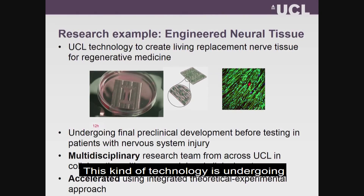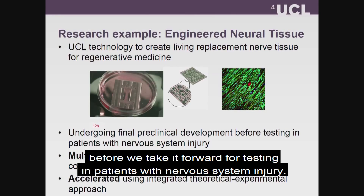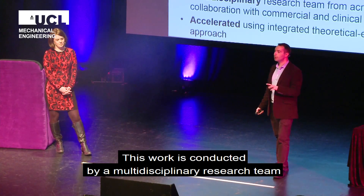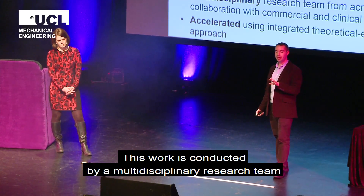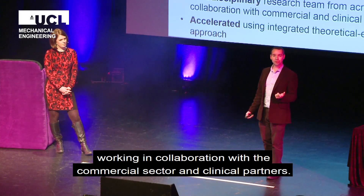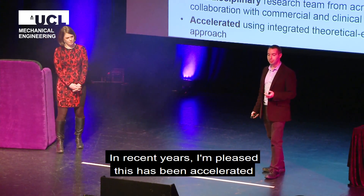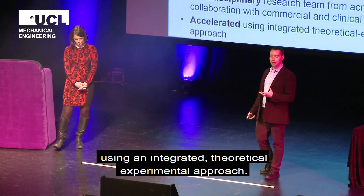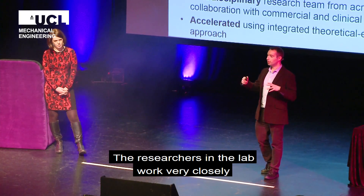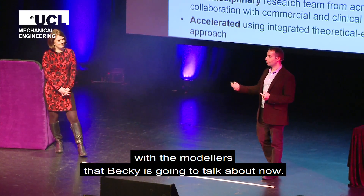This kind of technology is undergoing the final stages of preclinical development before we hope to take it forward for testing in patients with nervous system injury. In the first instance, that will be peripheral nerve injury. This work is conducted by a really multidisciplinary research team from right across UCL, working in close collaboration with both the commercial sector and clinical partners. In recent years, this has really been accelerated using an integrated theoretical-experimental approach, where researchers in the lab work very closely with the computational modelers.